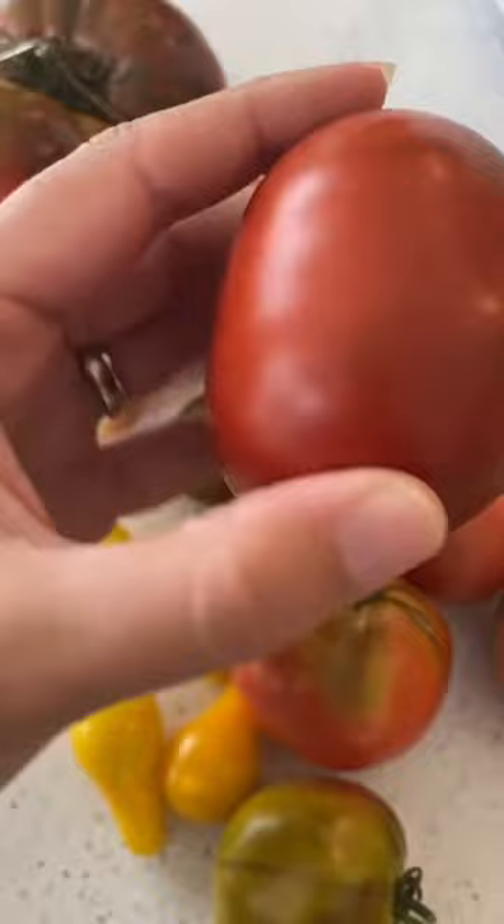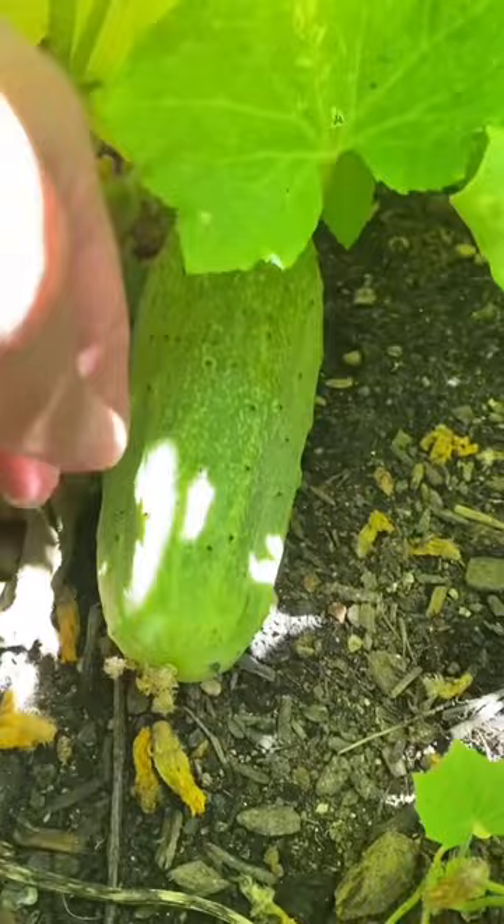False alarm. So we're back outside hunting for cucumbers. There's a big one!